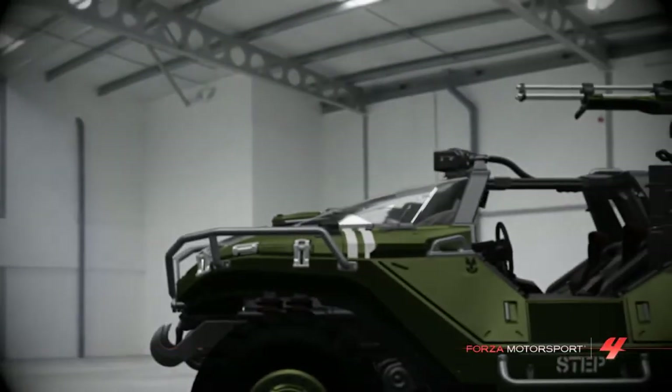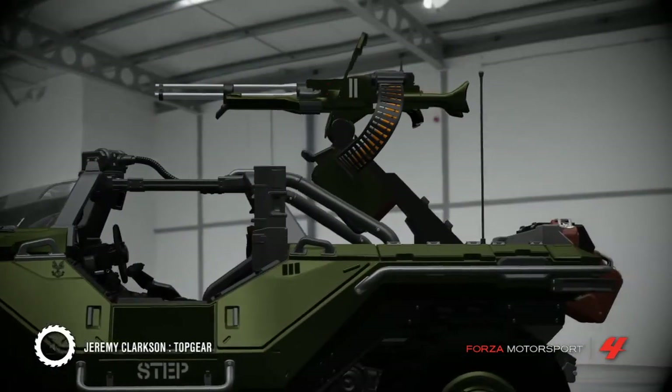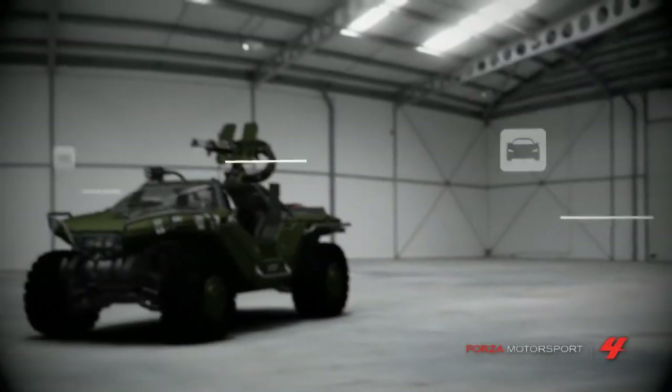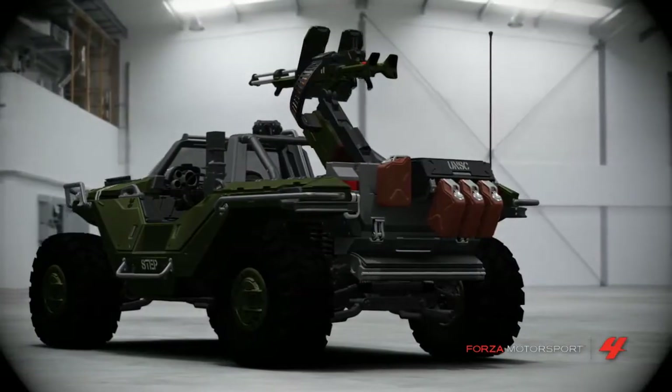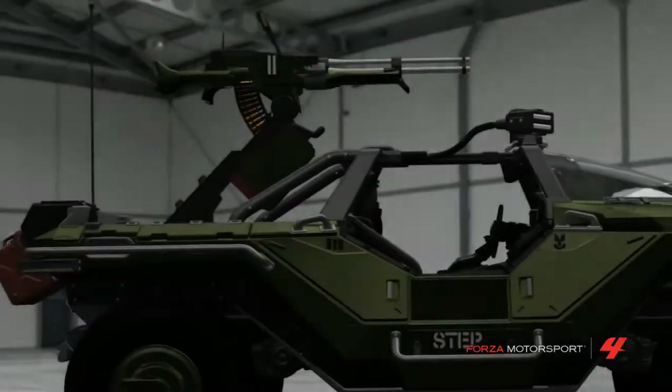The M12 FAV Warthog. Children who spend too much time on their Xbox often write to us at Top Gear and ask why we have yet to test this — the M12 FAV Warthog. Frankly, if you ask questions like that, you're not going to understand the explanation as to why we can't, so you'll just have to test it yourself here.